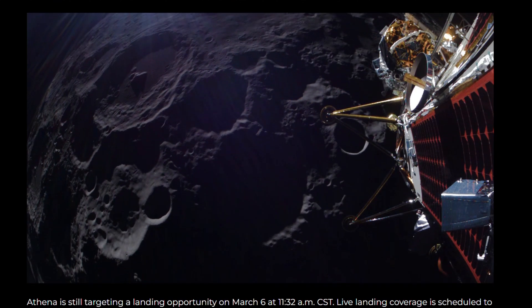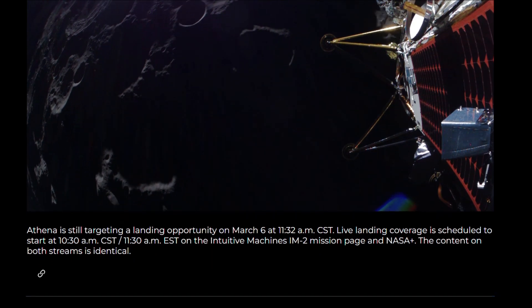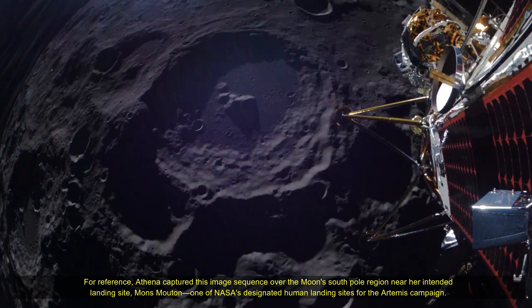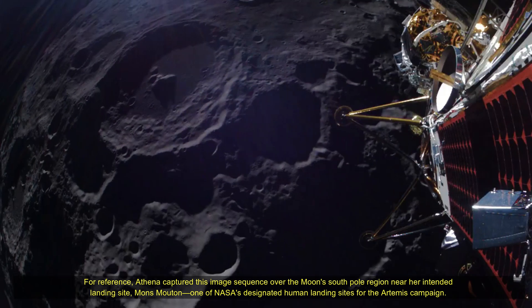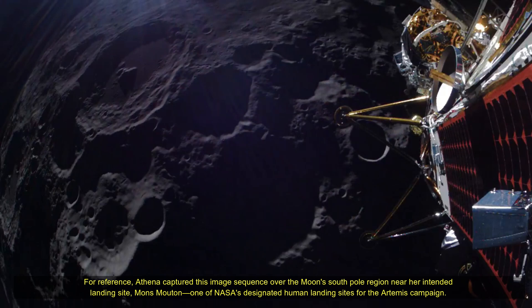A key step toward identifying water sources vital for sustainable infrastructure on the moon and beyond. A key objective of IM-2 is the deployment of NASA's Trident Drill and M-Solo spectrometer to probe up to 1 meter beneath the lunar surface, showcasing the technology needed to detect essential volatiles like water and CO2.